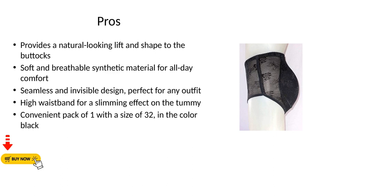Pros: Provides a natural-looking lift and shape to the buttocks. Soft and breathable synthetic material for all-day comfort. Seamless and invisible design, perfect for any outfit. High waistband for a slimming effect on the tummy. Convenient pack of one with a size of 32 in the color black.